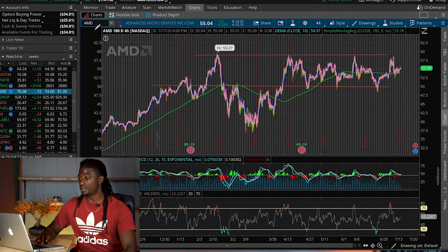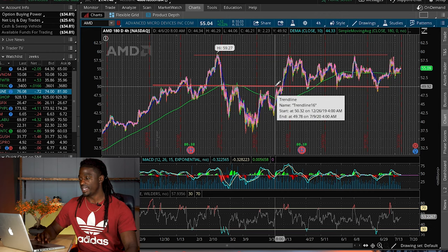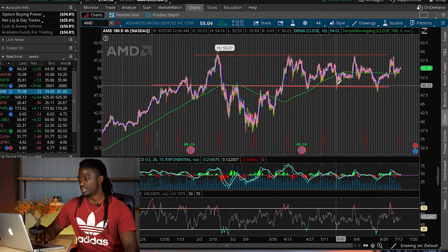We are in thinkorswim with TD Ameritrade, AMD pulled up right here. This is the four-hour 180-day chart. I drew these two lines a long time ago way back in week one — I said that it was going to bounce right here.